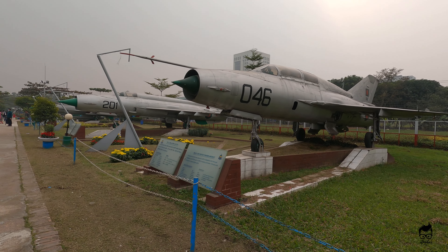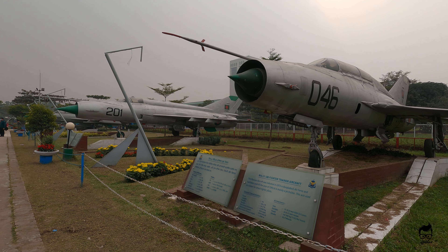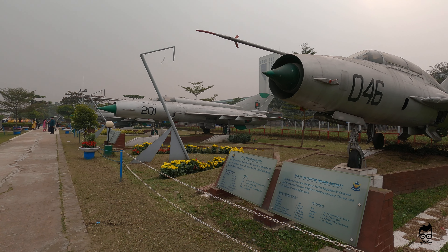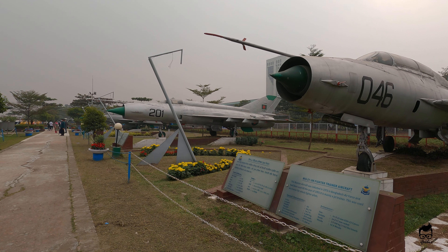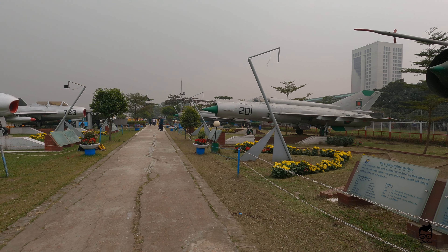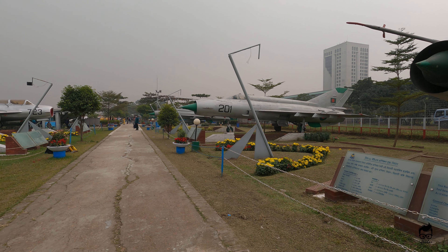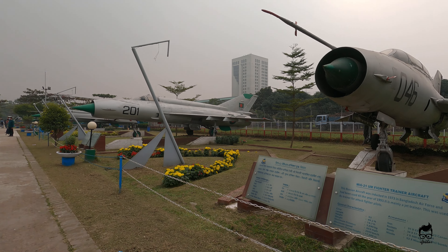This is the MiG-21 UM fighter trainer aircraft. Next to that you are looking at the F-21, and afterwards you can see the MiG-21 that was given to Bangladesh Air Force by the Indian Air Force.